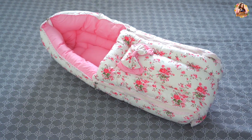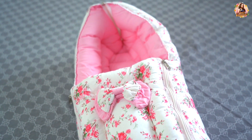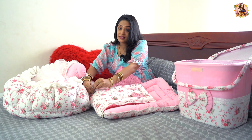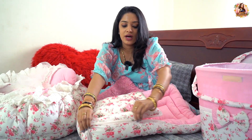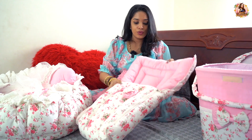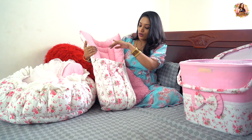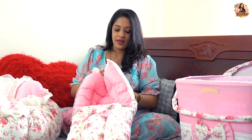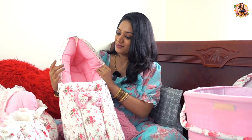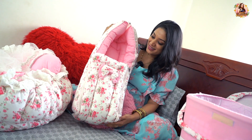This holder bag can also be used as a bed. It is very comfortable and you can carry it everywhere. Look at it — very cute! Holder, bag, and bed all in one.